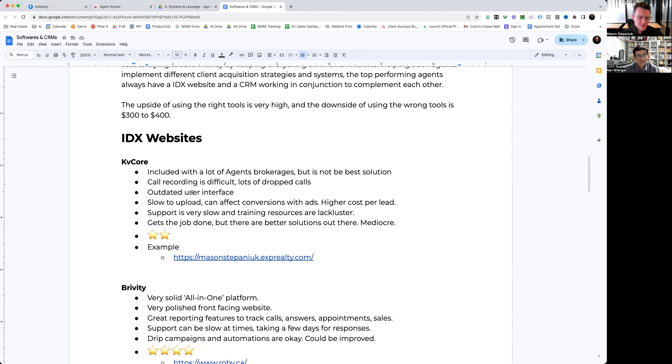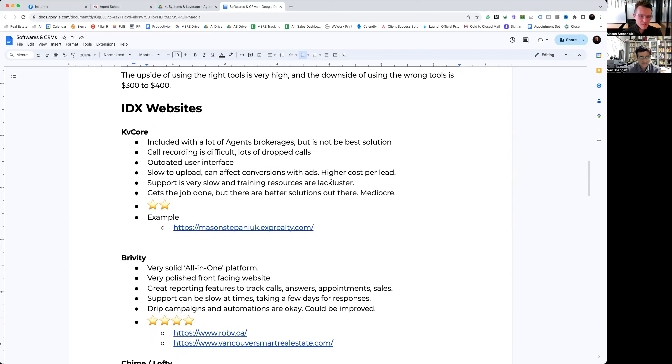In terms of deliverability and functionality, there are better solutions out there. KV Core has an outdated user interface and for a lot of people it can be slow to upload. When you're driving traffic from paid leads, a slow load time is going to affect your conversions on ads. We've seen conversion costs be almost double what they are with some other providers. If you're putting three to five thousand dollars per month into advertising, it's essentially going to cost you twice as much because you didn't invest the extra hundred or two hundred dollars per month for an IDX website designed to accept that traffic.